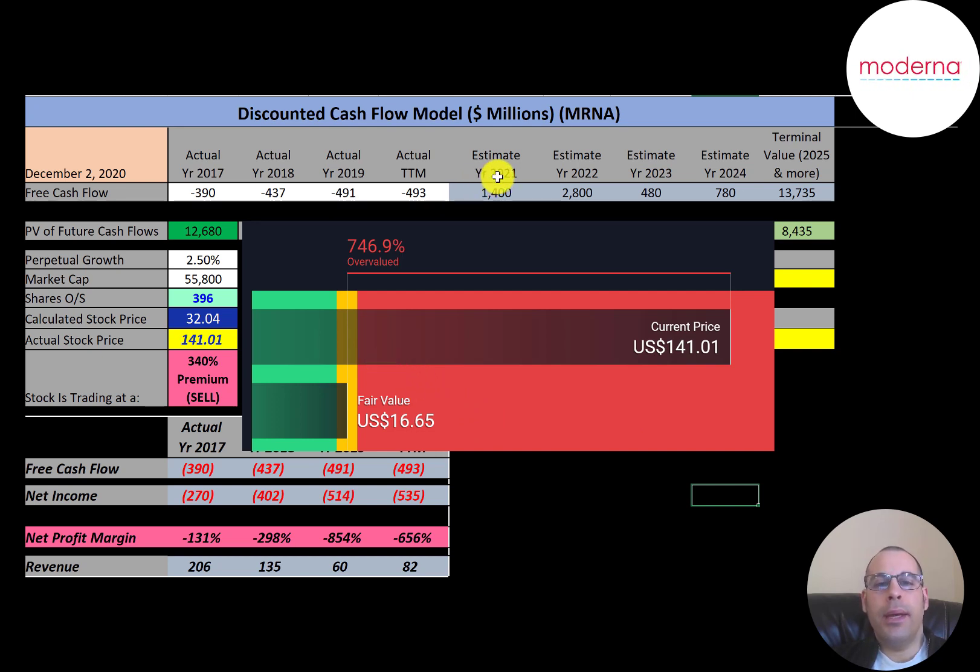The way I came up with the valuation is I took the estimates for the future cash flows based on their drug production. So if that COVID vaccine gets approved, these are the estimates of how much cash flow they can expect to generate. But COVID won't be here forever, so I assumed they would get approval for other drugs as well, and these would be the future cash flows for those drugs. I did assume pretty significant cash flow in the future, but the stock price came nowhere near where they're trading at. So the stock is really overvalued even in the best case scenario.